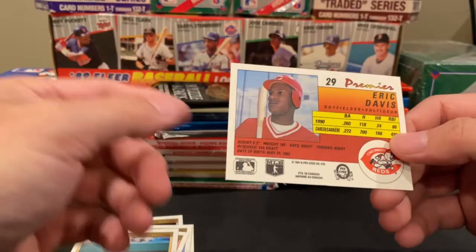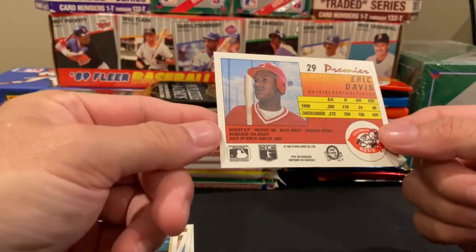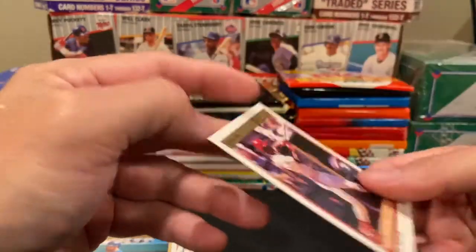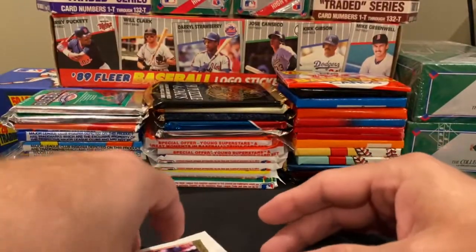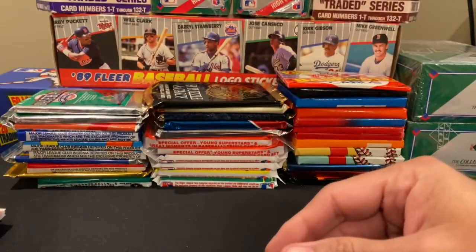Nice color on the backs — obviously you always have the color on the front, but the color on the backs really pops too. Very cool.